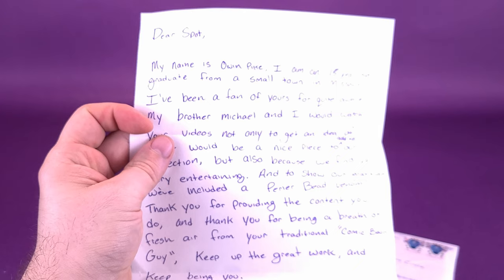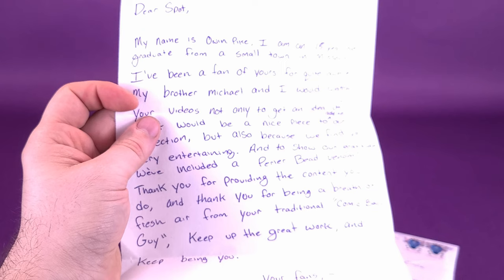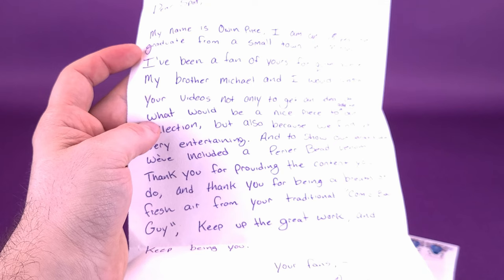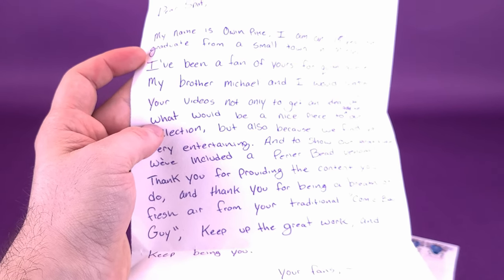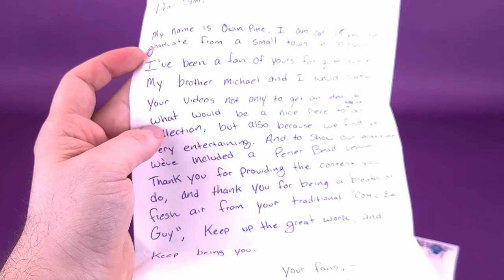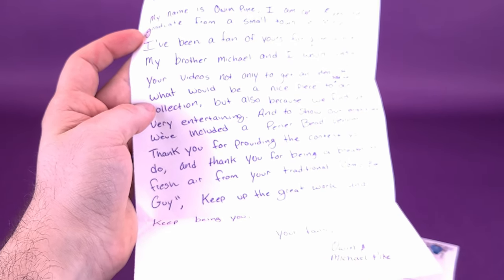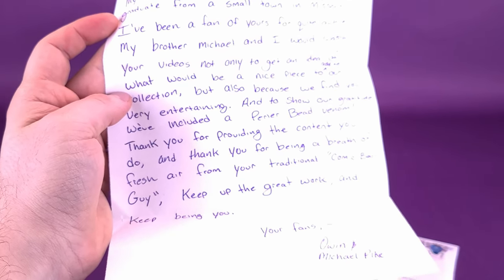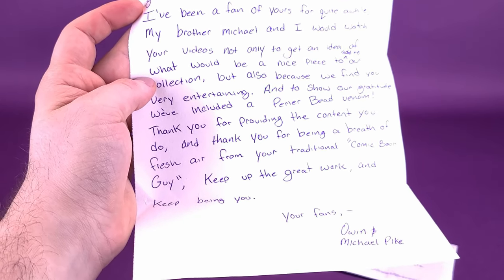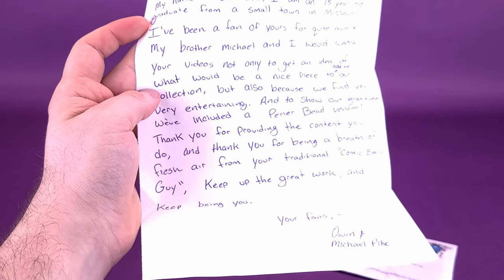Dear Spots, my name is Owen Pike. I am an 18-year-old graduate from a small town in Missouri. I've been a big fan of yours for quite a while. My brother Michael and I would watch your videos — oh, hello! Hi, Michael, brother of Owen — not only to get an idea of what would be a nice piece to our collection, but also we find you very entertaining. And to show our gratitude, we've included a pure bead venom. Thank you for providing the content you do, and thank you for being a breath of fresh air from your traditional comic book guy.